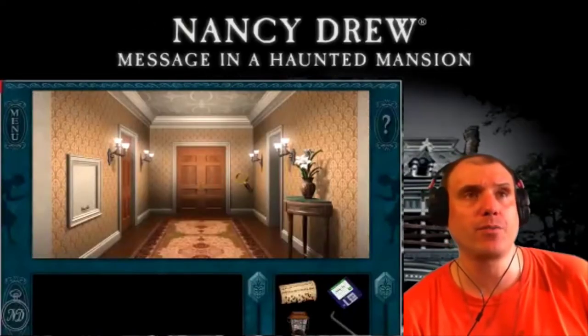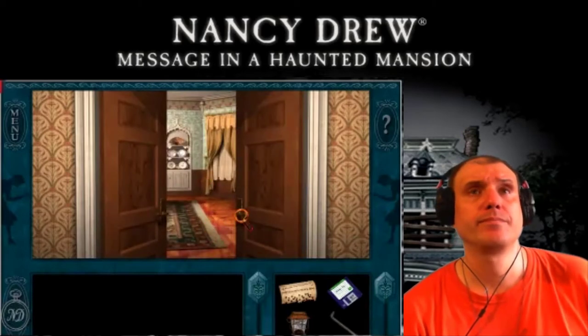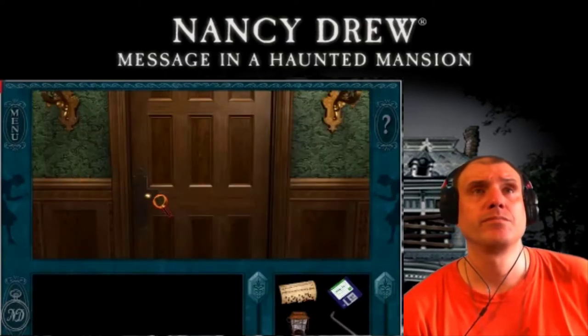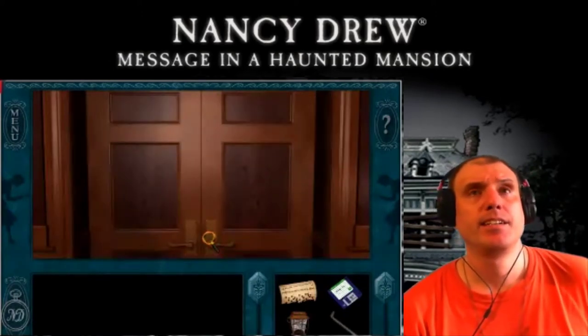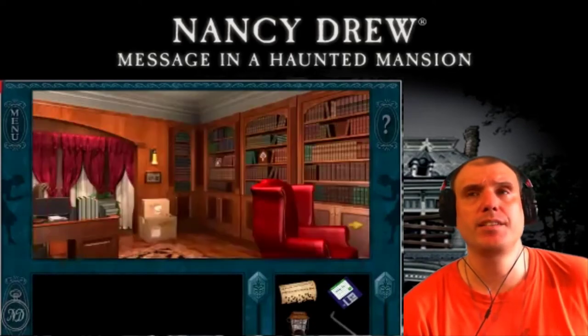We'll be in his office right now. Let's go to this office in the library again. Let's see if he's at his desk. He's not at his desk.